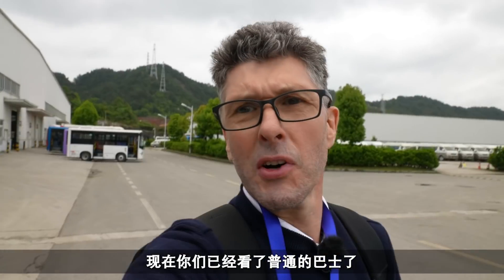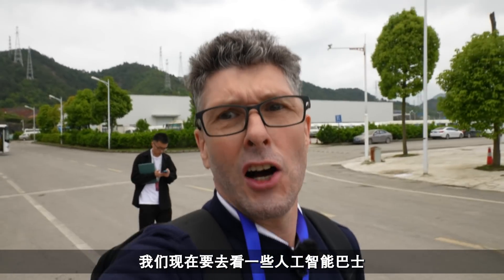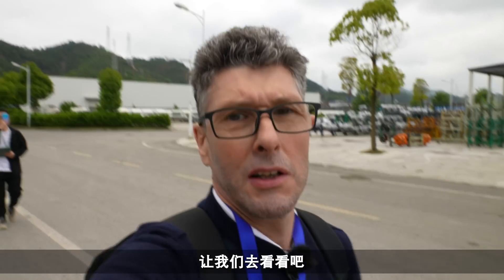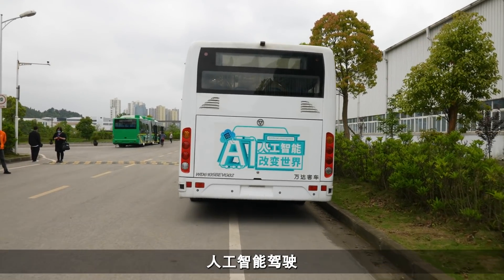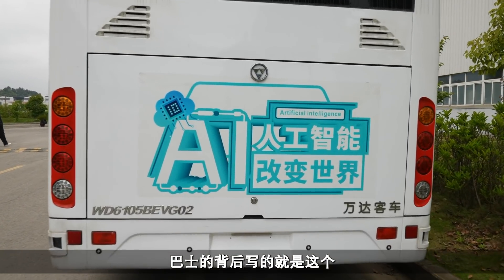Now that we've seen the buses, we're apparently going to see some AI buses driving. I hope we're not too late because I've lost the rest of the group from filming. We're going to experience an AI - artificial intelligence - driving of a bus, and that's exactly what it's showing on the back of this bus here.